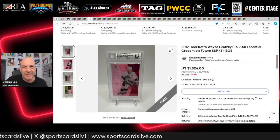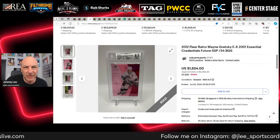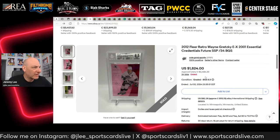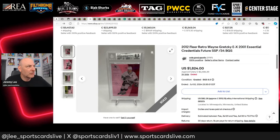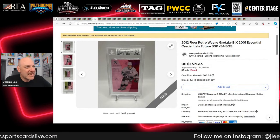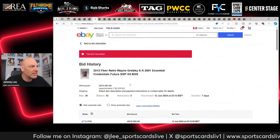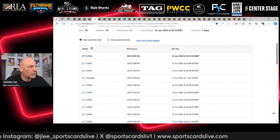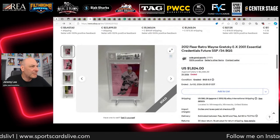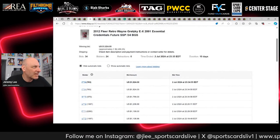This card we've seen before: a 2012 Essential Credentials Future Wayne Gretzky BGS 8.5 out of 34, offered by Coal Grod Sports. It was listed earlier and sold for $1,691 but wasn't paid for, so it was relisted. This time it sells for $1,824 USD. Let's look at the bidders on the unpaid listing — a bidder with 110 feedback didn't pay, and I don't see them in the bid history on the sale that went through on July 2nd.